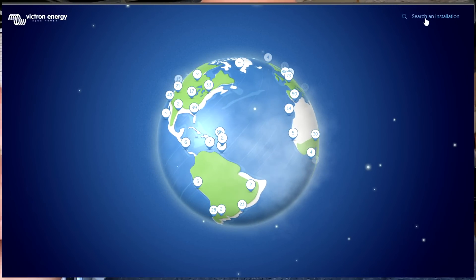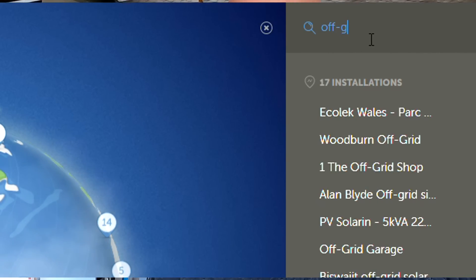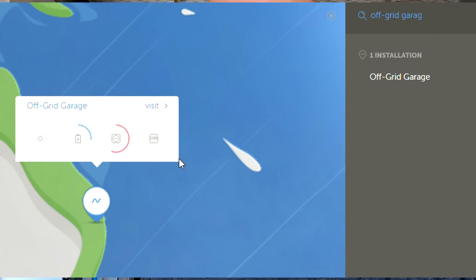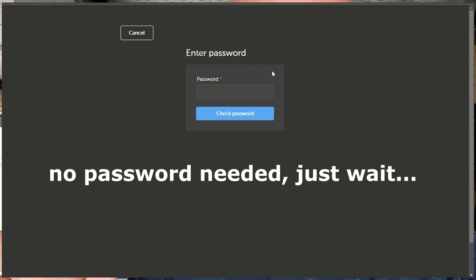You can always have a look at this off-grid garage VRM portal yourself — there's a link under each of my videos in the description. Just click on it and you can go to the website and play around with the data, see how much energy I have actually created in certain months and time periods.